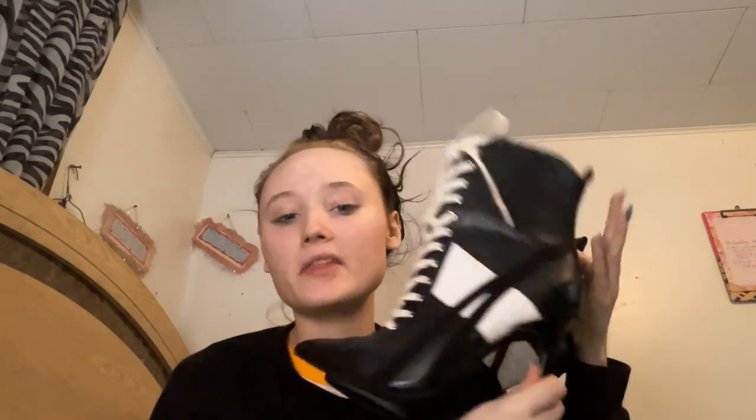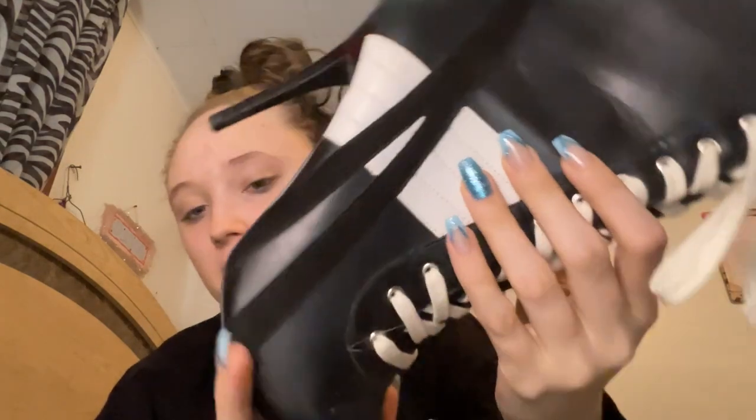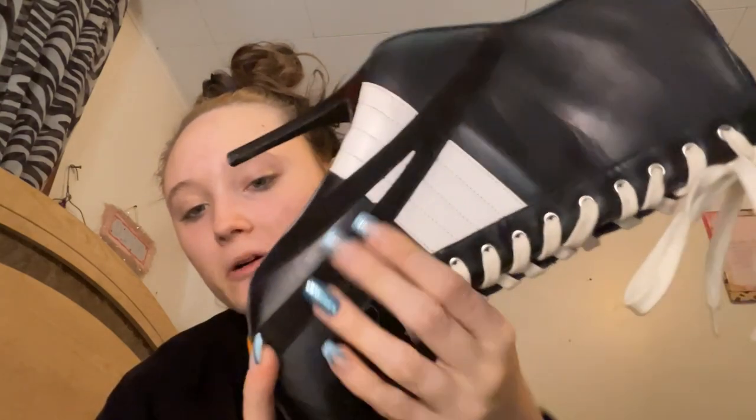These ones are from either Shoe Show or Amazon — I don't really remember. They're a size seven and a half. They have a white stripe going on both sides and an inner zipper, which I really like. They have white laces going up the front, which I think is a nice contrast instead of black. The material here is actually a suede kind of leather — matte — and this part is a shiny material.